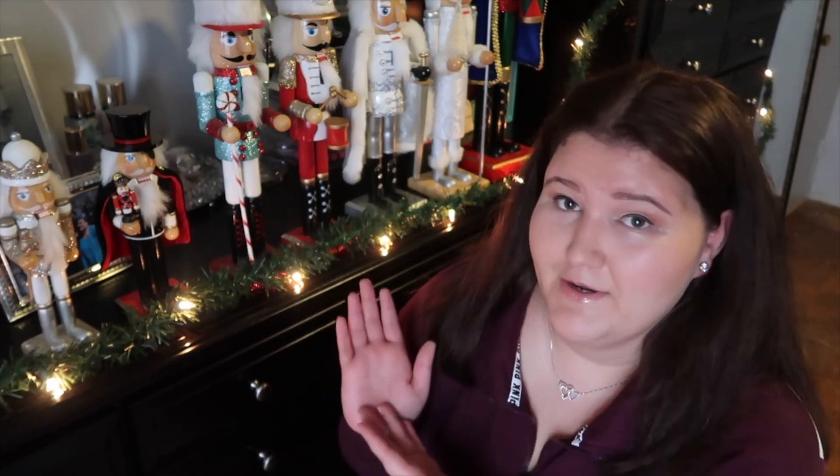Hi guys, welcome back to my channel. So today I decided to do a fun video for you guys. Since we are in the month of December, which is the Christmas month, I thought I would share with you my nutcracker collection slash obsession slash hobby. I started collecting these nutcrackers about three, four years ago.